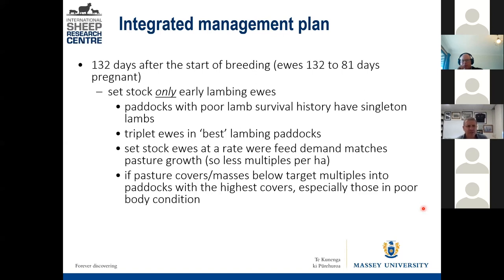Just before set-stocking — say two weeks before lambing — ewes that will lamb first are at 132 days pregnant, but those that will lamb last are only 81 days pregnant, still 70 days away from lambing. So why set-stock them together? You really only need to be set-stocking the early-lambing ewes — 70 to 80% of ewes — and thinking about which paddocks to use based on lamb survival history: put singletons in paddocks where survival is not great, because those lambs are most robust, and put triplets into better survival paddocks with appropriate pasture covers.